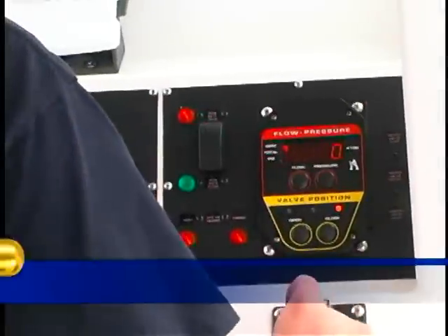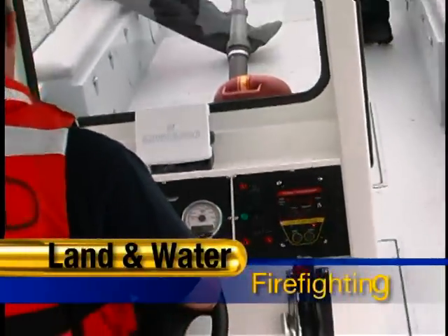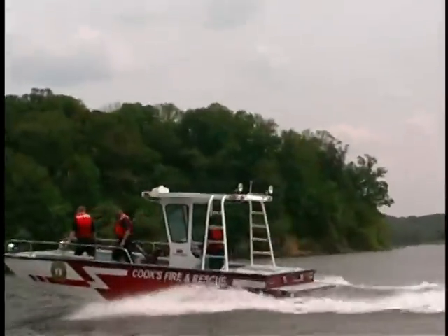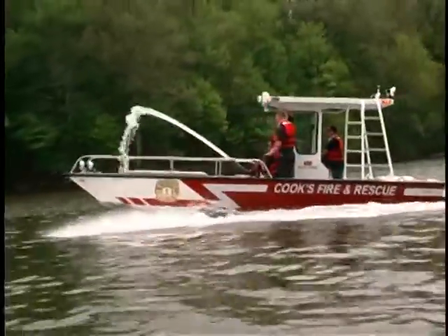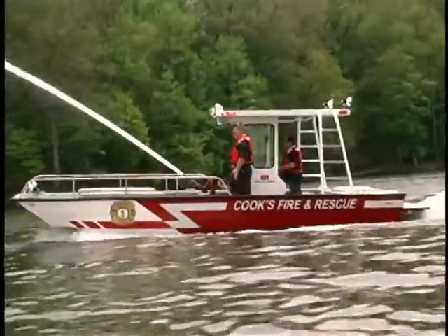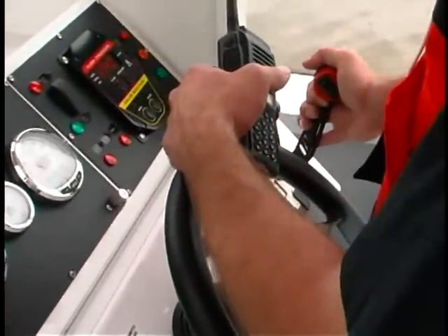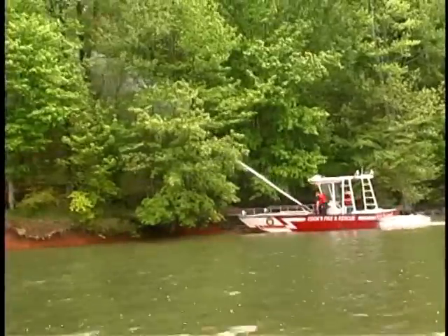The SVI emergency response boat is powered by jet propulsion. The jet functions as both the drive system and the pump. The jet supplies the fire system with variable amounts of water. The fire system is activated by a rocker switch on the throttle lever. Indicator lights on the control panel show the amount of water being supplied to the fire system. The plumbing is constructed of corrosion-resistant stainless steel.